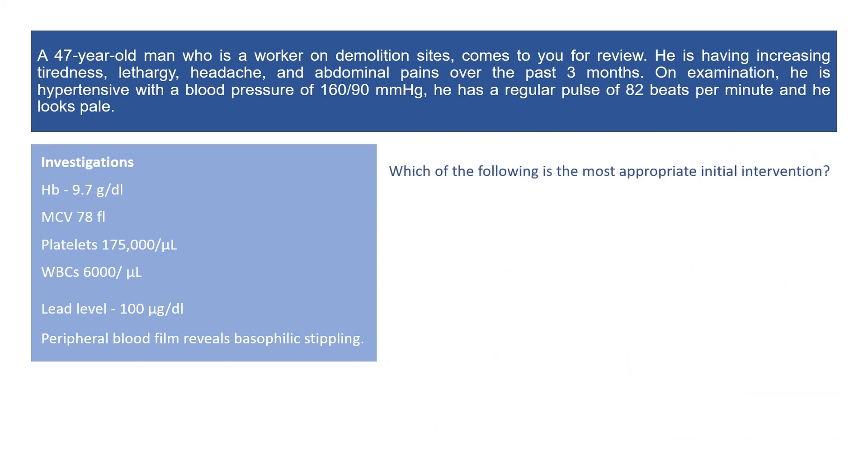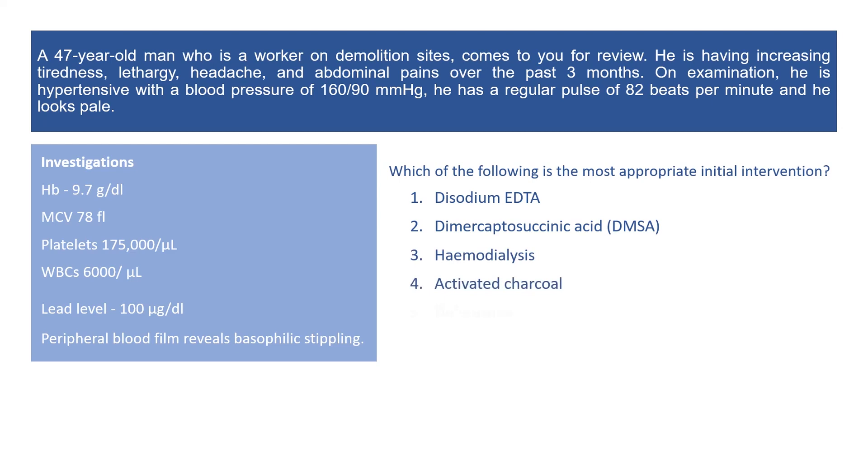Given the possible diagnosis, which of the following is the most appropriate initial intervention? Disodium EDTA, dimercaptosuccinic acid, hemodialysis, activated charcoal, or deferasirox?